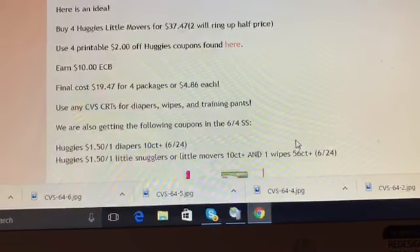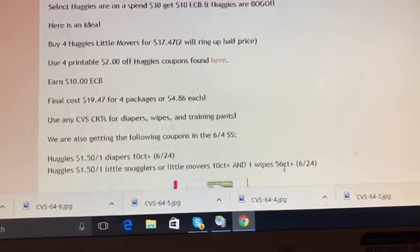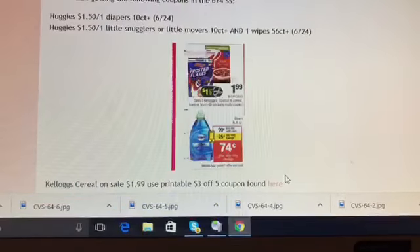In the June 4th SmartSource we're also getting $1.50 off one Huggies diapers and $1.50 off one Little Snugglers, and it looks like the coupon also covers wipes.